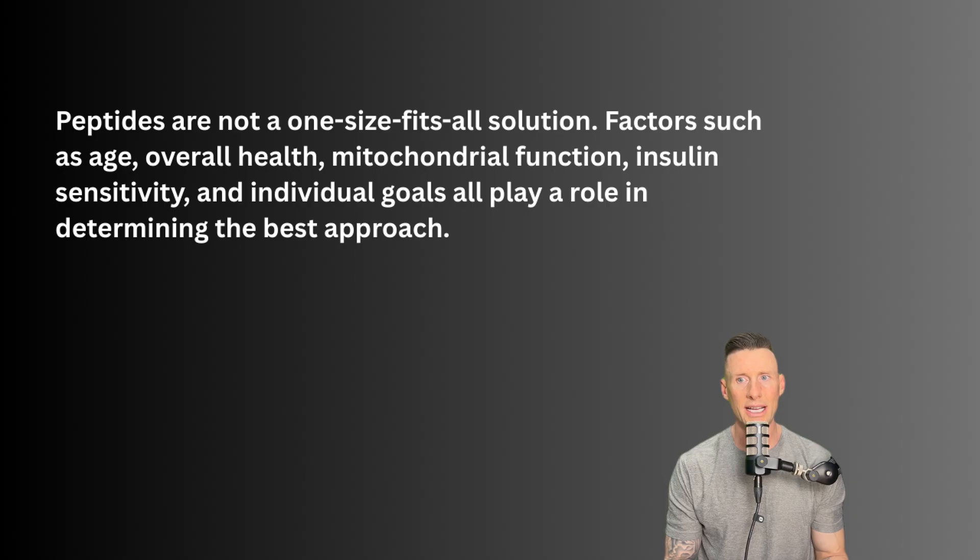Peptides are not one-size-fits-all solutions. Factors such as age, overall health, mitochondrial function, insulin sensitivity, and individual goals all play a role in determining the best approach. Now let's dive into some considerations with MOTC and effective protocols for peptide use.